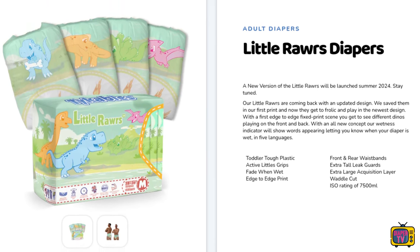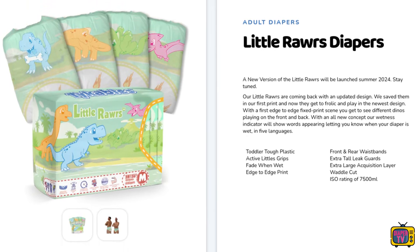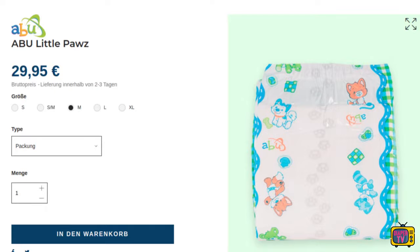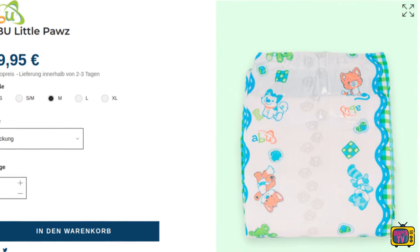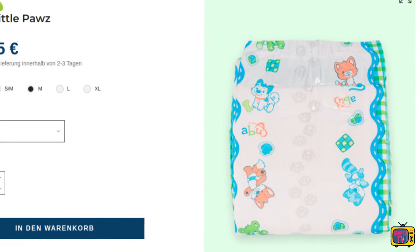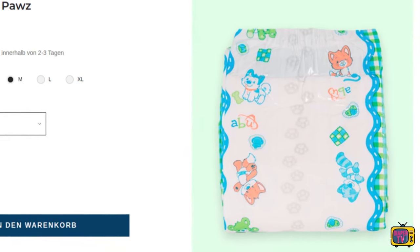An indication of the fill level is more common with medical diapers, but it is rare with the colorful printed ABDL. I can only think of the Little Paws from Abu off the top of my head. But they have implemented it particularly creatively there — paws are printed on them that disappear when they get wet, and they are printed all over the diaper, so you can see very quickly and visually where it is already filled.